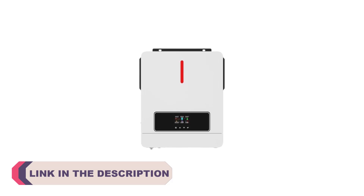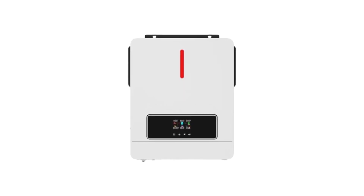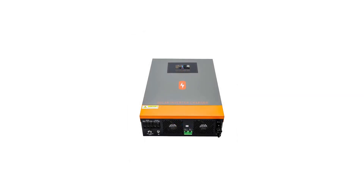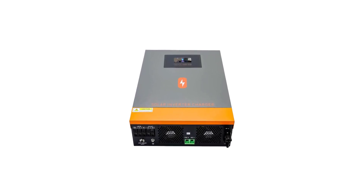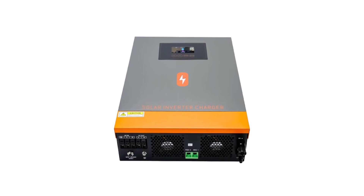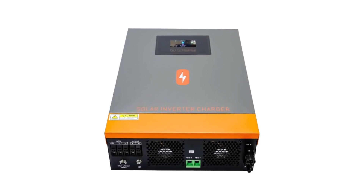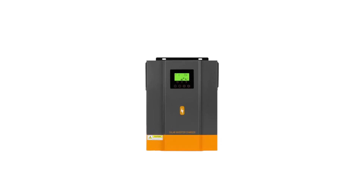Solar panels capture energy from the sun, but to make this energy usable for our homes and businesses, we need a reliable solar inverter hybrid system. These hybrid inverters not only convert the direct current (DC) electricity produced by solar panels into alternating current (AC) for use in our homes, but also provide the flexibility of integrating other power sources, such as batteries or the grid, for seamless energy management.